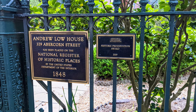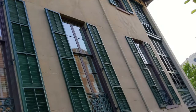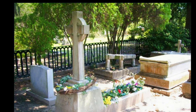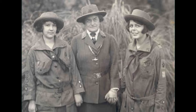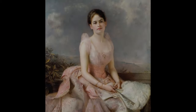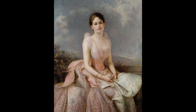Juliette Low died in 1927. She is buried in Laurel Grove Cemetery North in Savannah. Yearly, many Girl Scouts visit her grave, and it is often adorned with daisies. So when you're in Savannah, make sure you tour the many buildings associated with Juliette and the Girl Scouts, and make sure you visit her at Laurel Grove Cemetery.